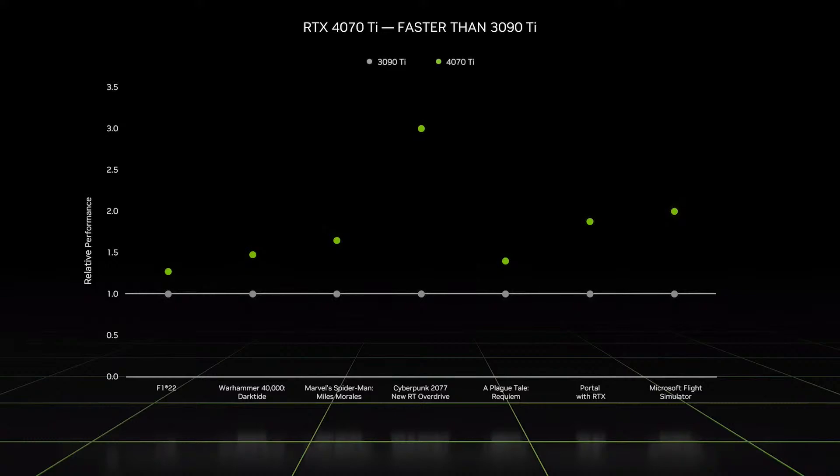It will max out your 1440p gaming monitor, delivering over 120 frames per second on modern games like A Plague Tale: Requiem, Warhammer 40K Darktide, F1 2022, and Spider-Man: Miles Morales.